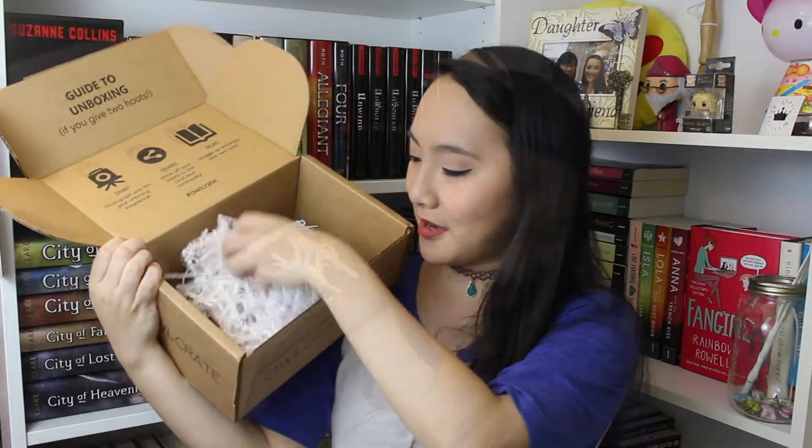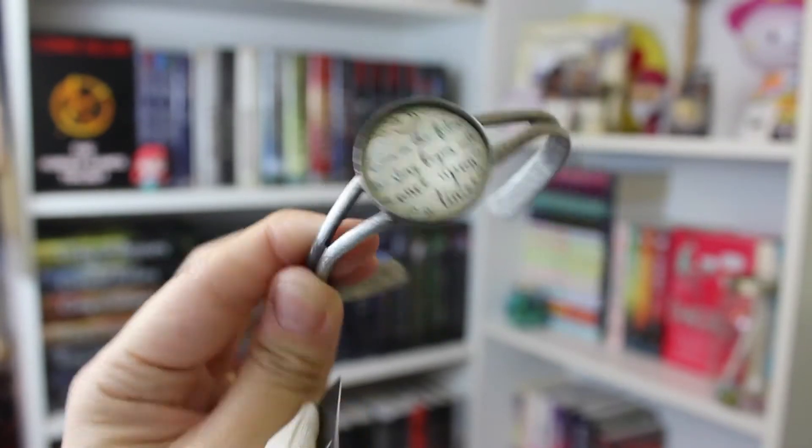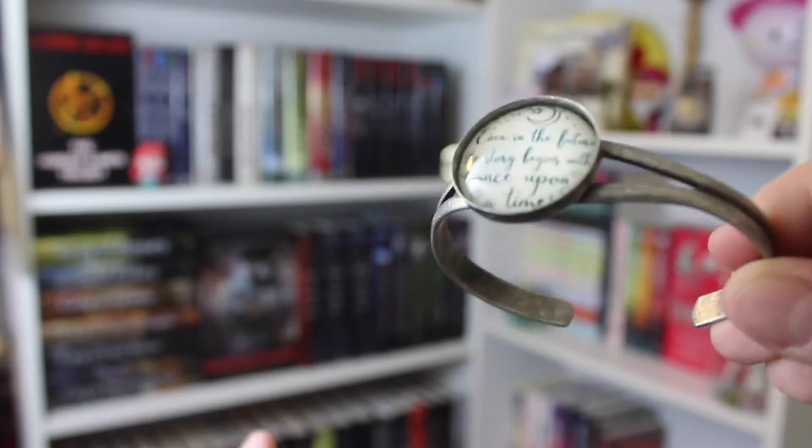The next thing comes in a little sack that says Rich Love Shopee on the front — that's just the name of the company. It is a bracelet. Look at how gorgeous this is. In the middle it says, 'even in the future, the story begins with once upon a time.' I love this. I absolutely love the jewelry that I receive in my Owlcrate boxes.